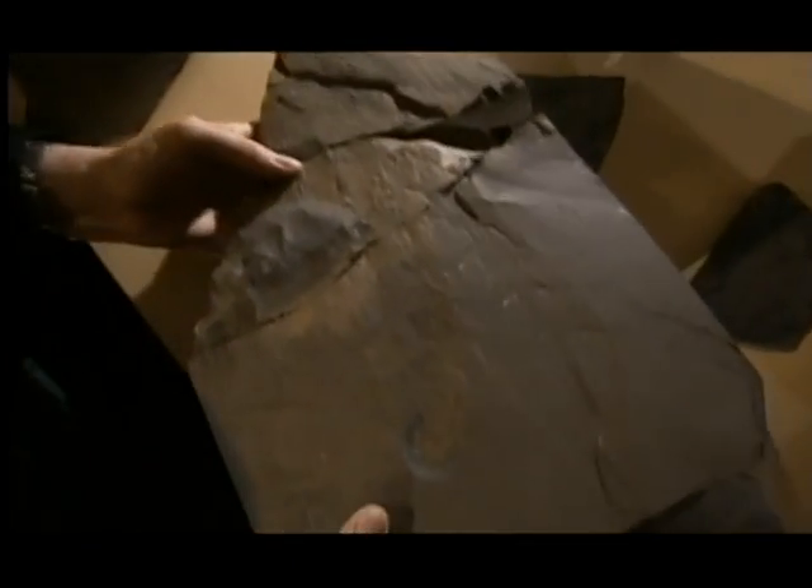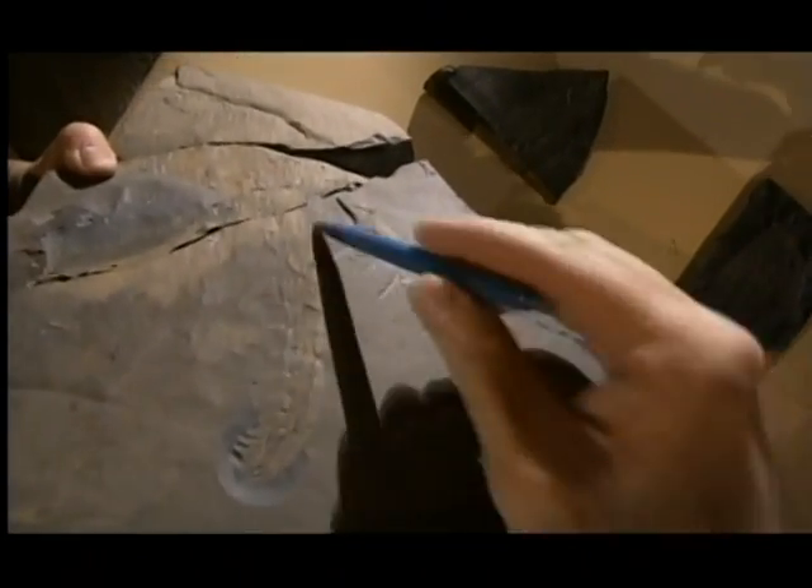Once spotted in the open, the chances of escape for a solitary Olenoides were zero. Overwhelming size and power put a swift end to the chase, and the hard jaws and vice-like claws made short work of dismembering the armored bug. Des has found startling evidence of just how big these monsters could get — claws almost a foot long, suggesting animals up to four or five feet in length. This was the first major predatory group on Earth.